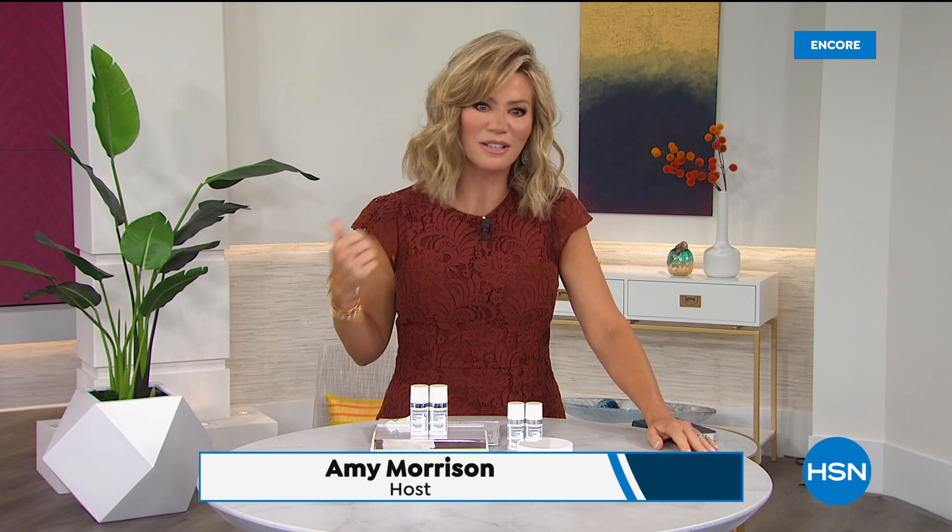Thank you so much for shopping with us at HSN. I'm Amy Morrison and this hour we're going to continue to talk about instant beauty solutions. Whether it's lines and wrinkles, puffiness, or a bad hair day, how do you fix that? You're on a Zoom call and you want to look your best. We've got simple beauty solutions coming up, and it all starts with the easiest way to smooth out the signs of aging.